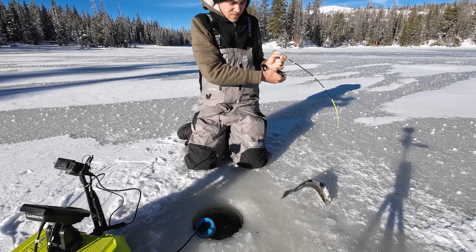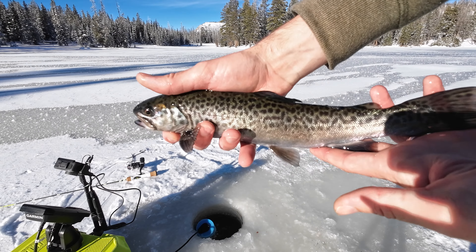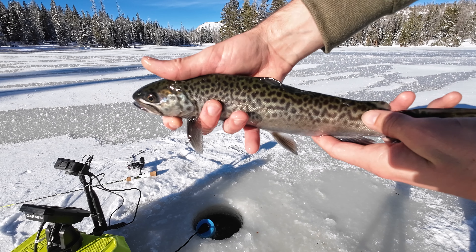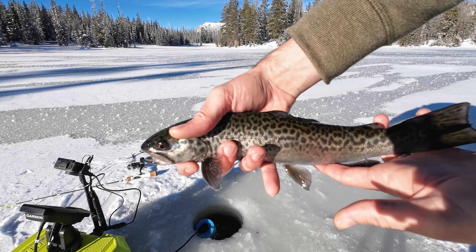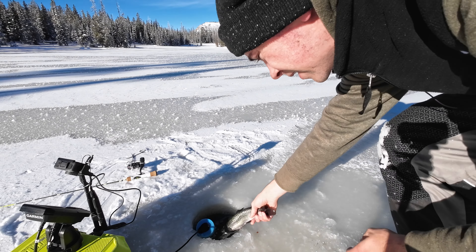That's a nice tiger! There we go - a nice healthy tiger trout, he is wild, really healthy-sized tiger trout here at Butterfly Lake. Let's put him back in the water. See you buddy.